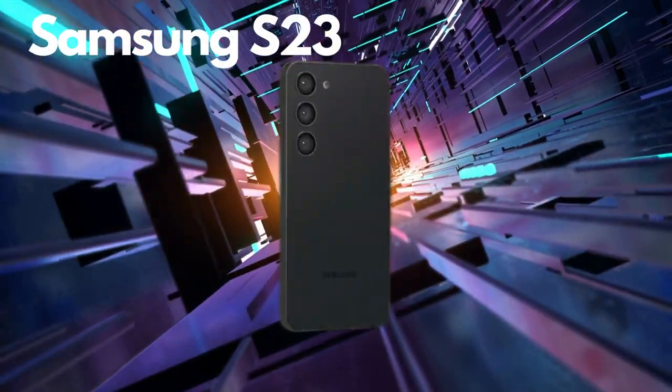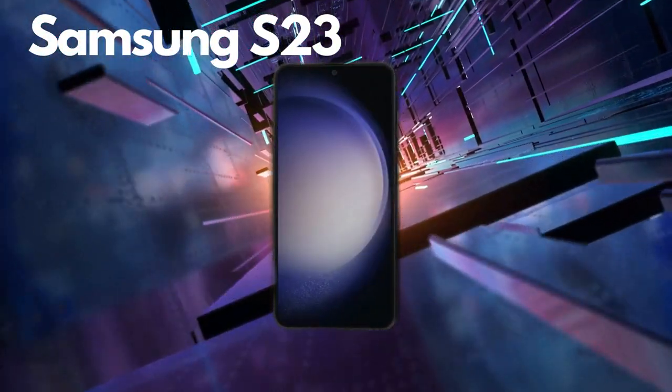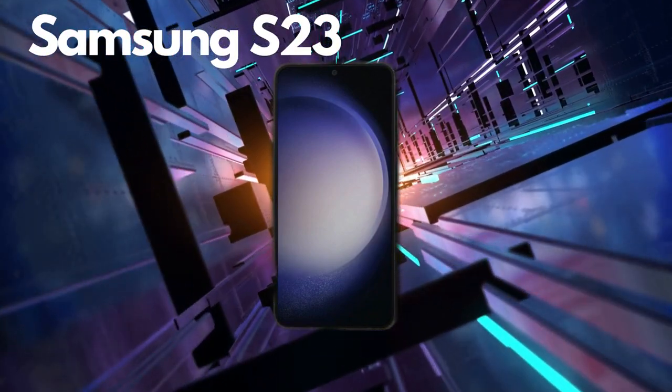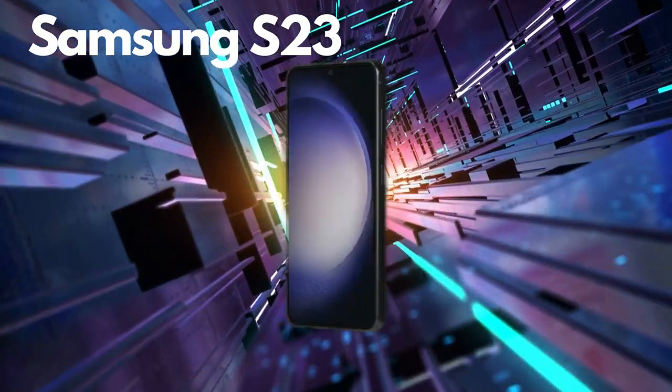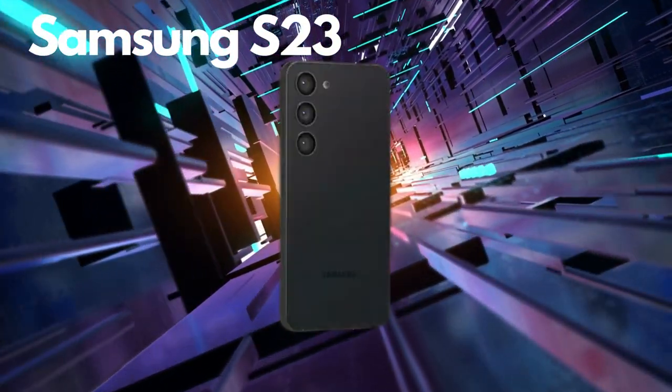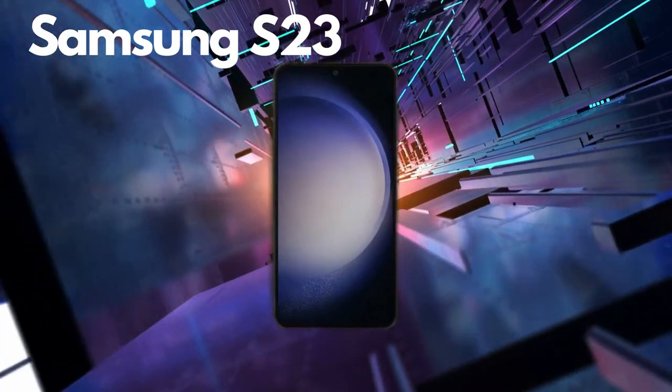First up, let's talk about the design powerhouse, the Samsung S23. With its premium build, gorgeous curves, and cutting-edge aesthetics, this phone is a stunner. But we're here for that groundbreaking 200MP camera. Is it truly as mind-blowing as it sounds?